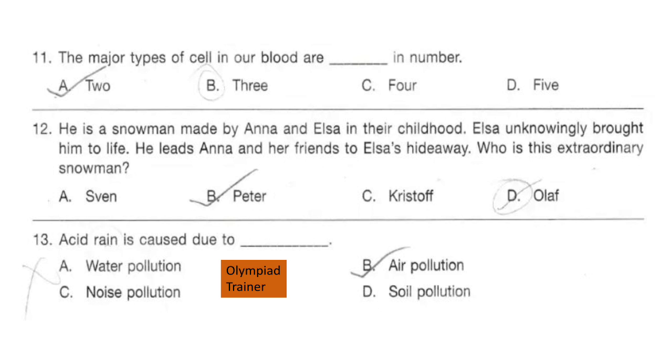Question 13. Acid rain is caused due to dash. The correct answer is option B: air pollution.